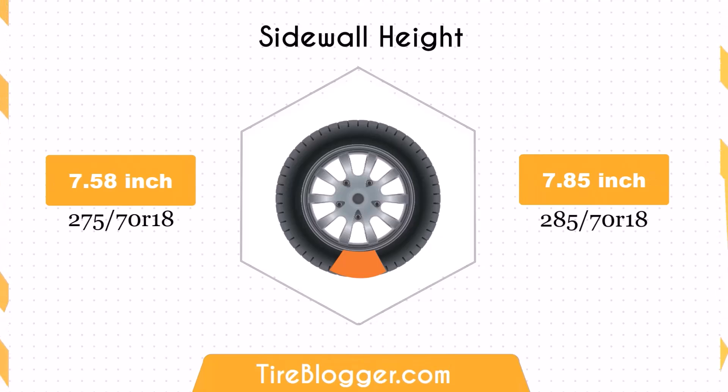The sidewall height increases by 0.28 inches with the 285/70R18. The taller sidewall could result in a slightly softer ride and better impact absorption compared to the 275/70R18, which might be noticeable on rougher roads or off-road conditions.